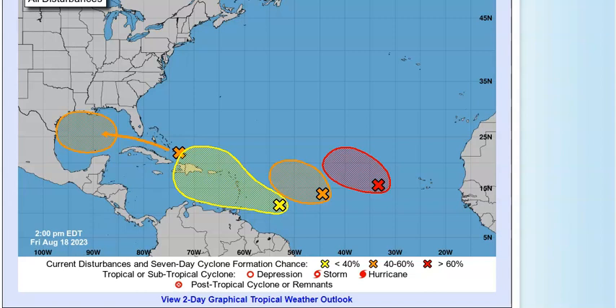Good evening everyone, Jewel here with the J7409 Weather Channel with your tropical update. I've been waiting for the Euro to update — it updated about five minutes ago, so I'm going to have fresh information for you guys on everything that I have gone over today as we look at this from the National Hurricane Center.